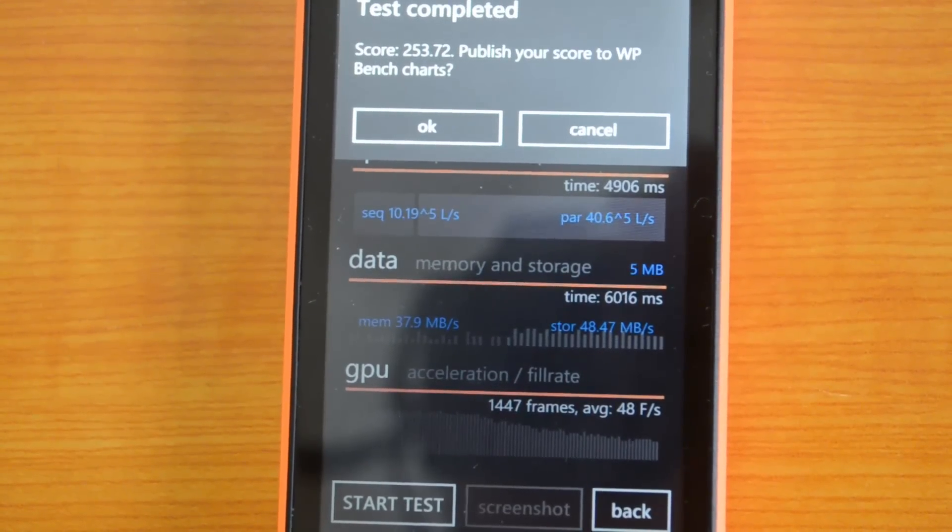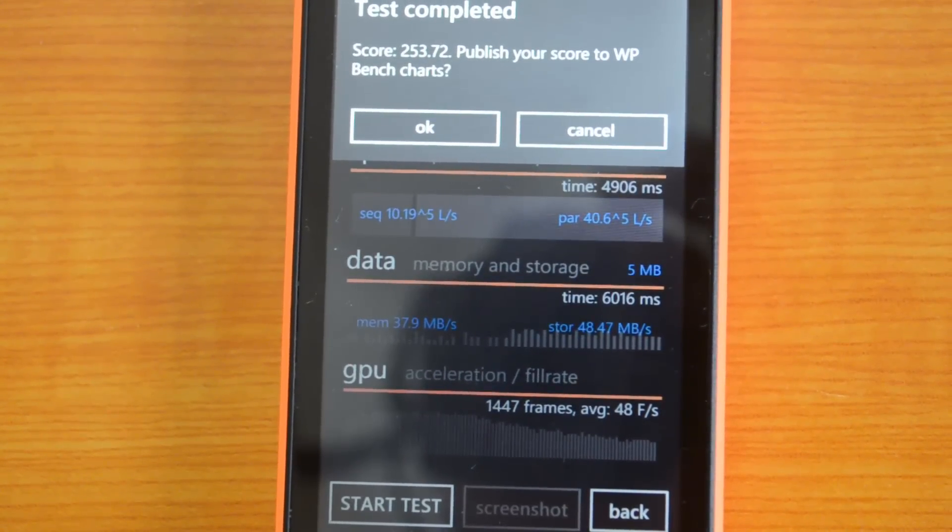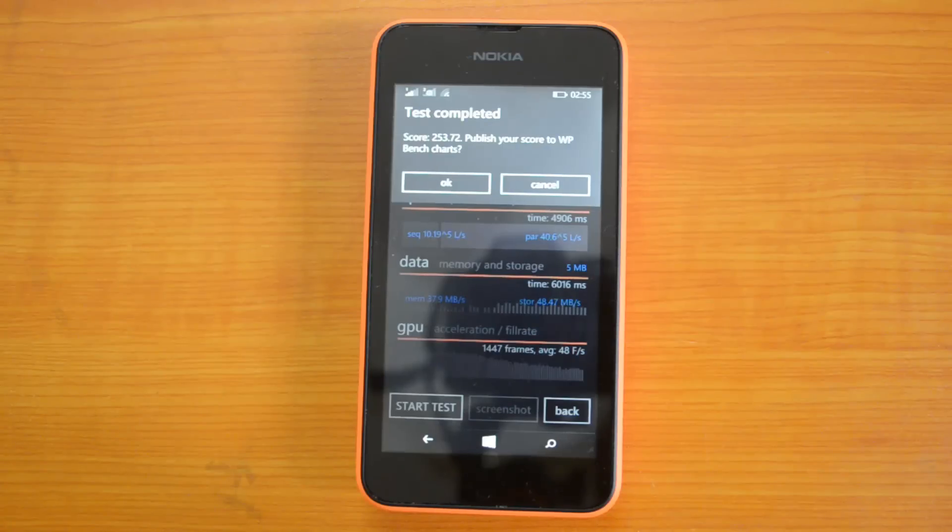Comparing with the 525, the 530 is having an amazing value of 253.72. Both Antutu and WP Bench have given amazing values for the new Nokia Lumia 530, the cheapest Windows Phone 8.1 device priced at Rs. 7349, and this is an excellent value for a phone priced at this range.